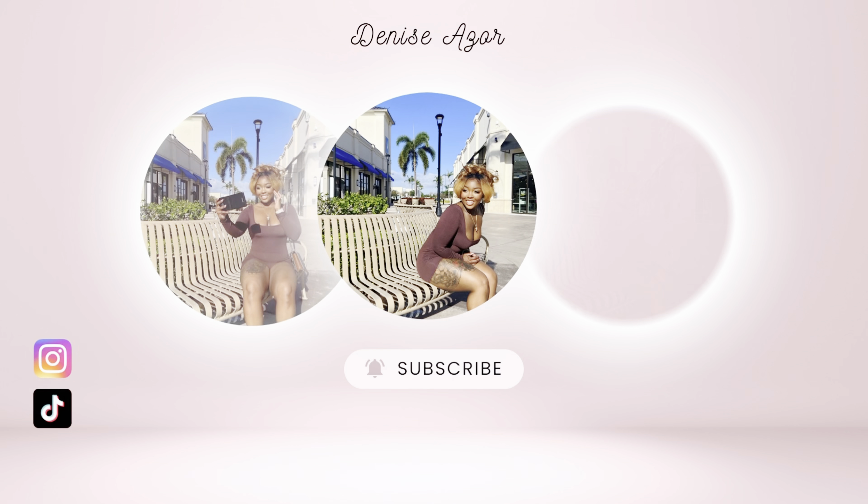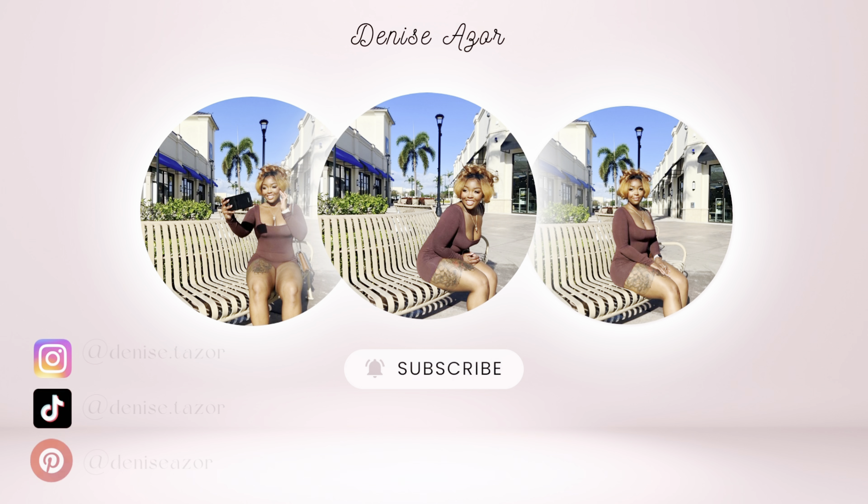If you like this look, keep watching because I'm giving you my updated everyday makeup look. My skin looks absolutely insane right now.